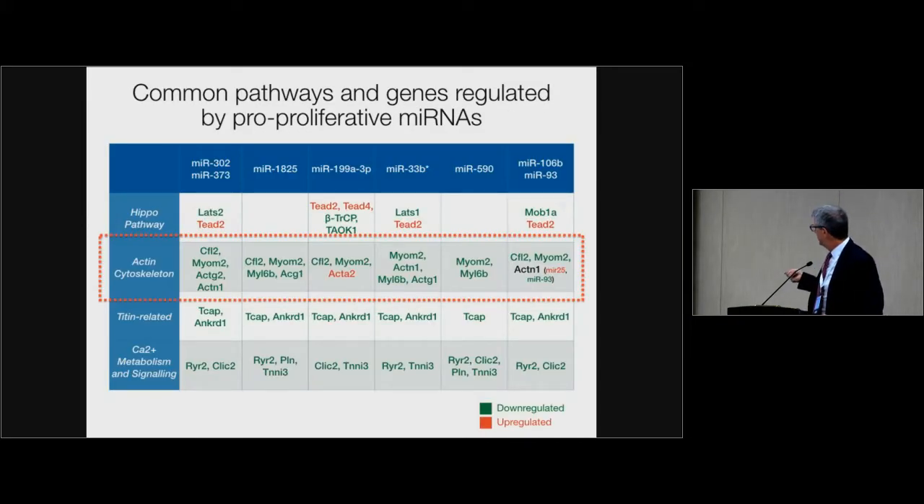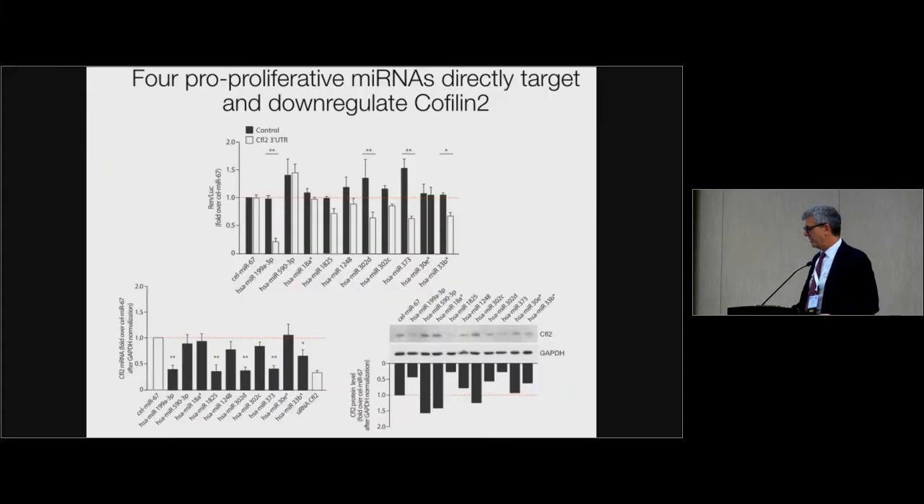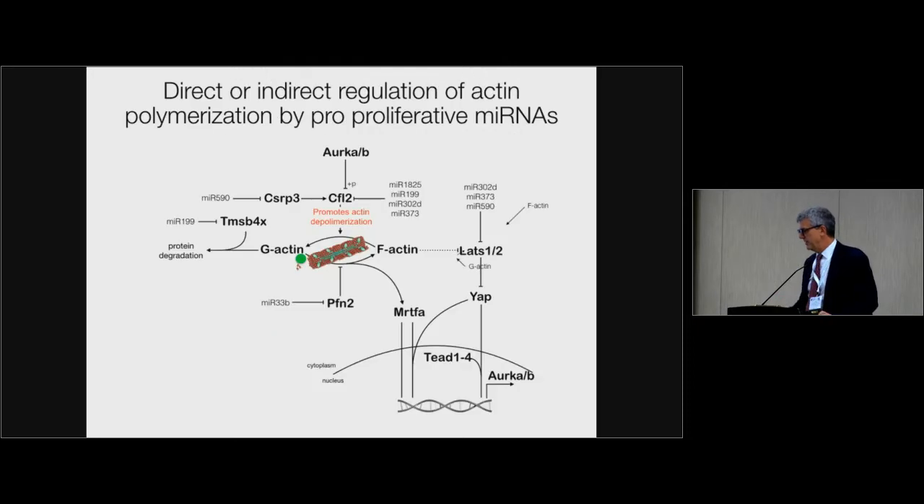Something unexpected was strong involvement of genes involved in the actin cytoskeleton — including myomesins and Cofilin-2, which is down-regulated in the presence of several microRNAs. If you take the 3' UTR of Cofilin-2 and test the microRNAs' effect, at least four pro-proliferative microRNAs including miR-199A down-regulate Cofilin-2, confirmed at both mRNA and protein levels. Cofilin-2 is a major factor that promotes actin depolymerization. In the presence of Cofilin-2 inhibition, more actin is polymerized. In the cancer field it is known that polymerized actin is needed for cell proliferation — if actin is kept non-polymerized, the cell cannot proliferate.